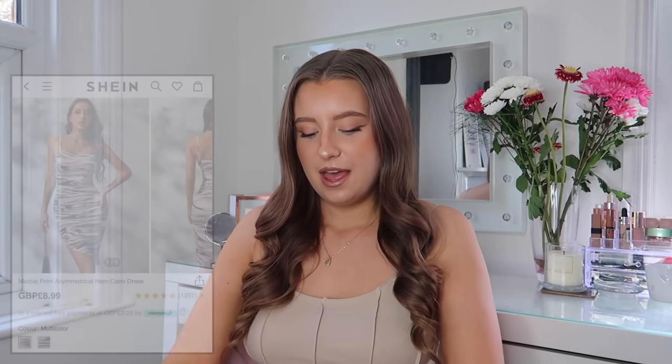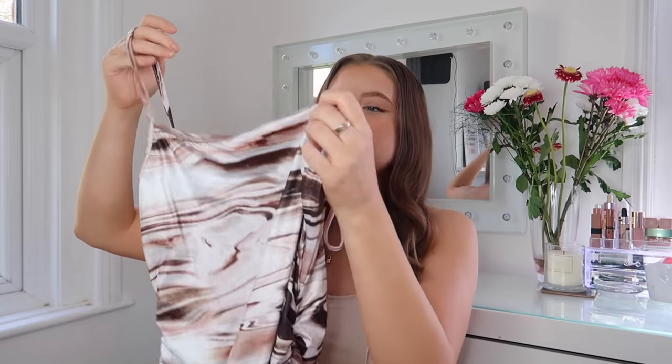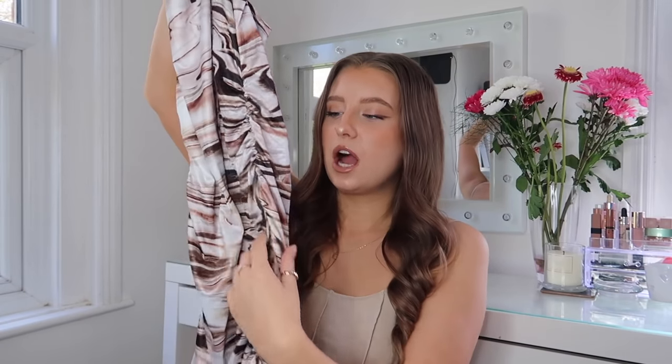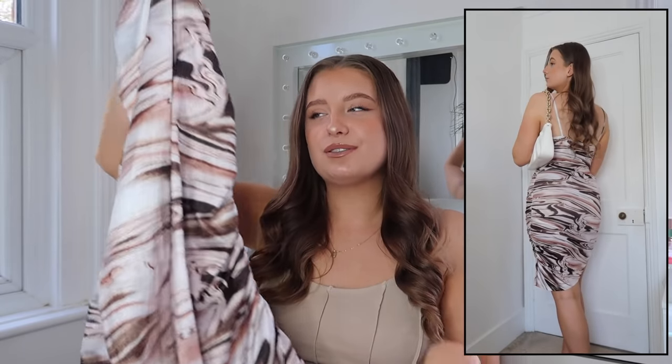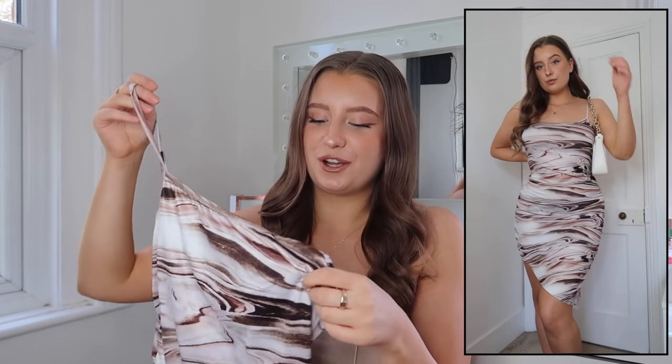Then I picked up a couple of dresses — one that's more of a spring dress and one that's more dressy. The dressy one is this marble print one. It actually feels nicer quality than I expected — really nice quality with ruching side detailing which I think is just going to make it look extra flattering on. I love the print: brown and white marble, really easy wearing but with a little bit of something going on. I cannot wait to have more occasions to dress up and wear bits like this.